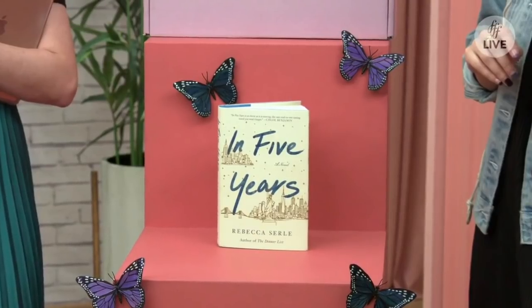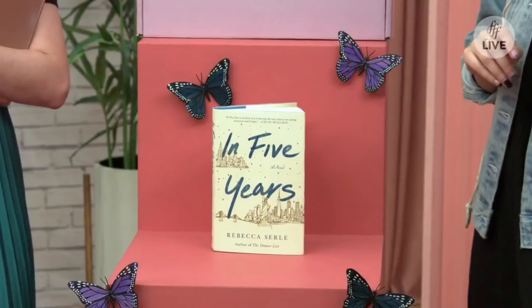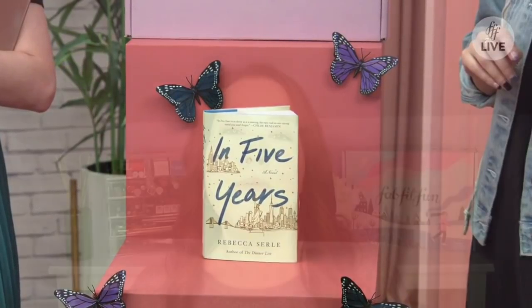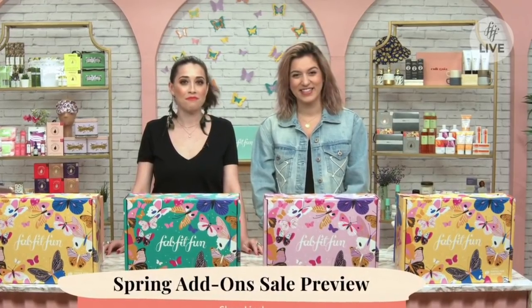FabFitFun said the book would ship separately from our other add-ons, and I suspect it's because its release date is not until March 10th. When it's released on Amazon, the hardcover will be $18.90. That is it for our spoilers — except they did a really pretty shot of the boxes we're going to have for spring in all their colors. I snapped a picture of it; while they're the same design they come in three pretty colors. I kind of hope I get the pink.